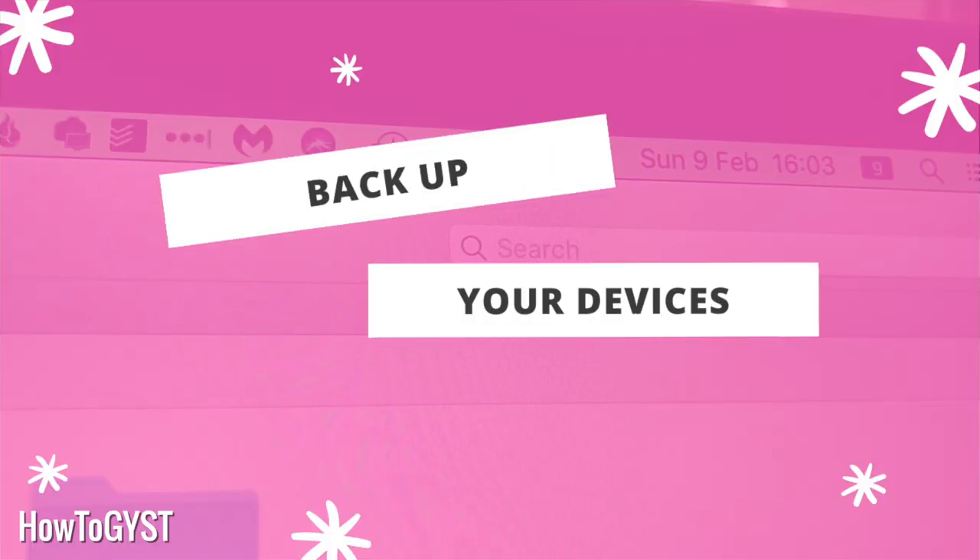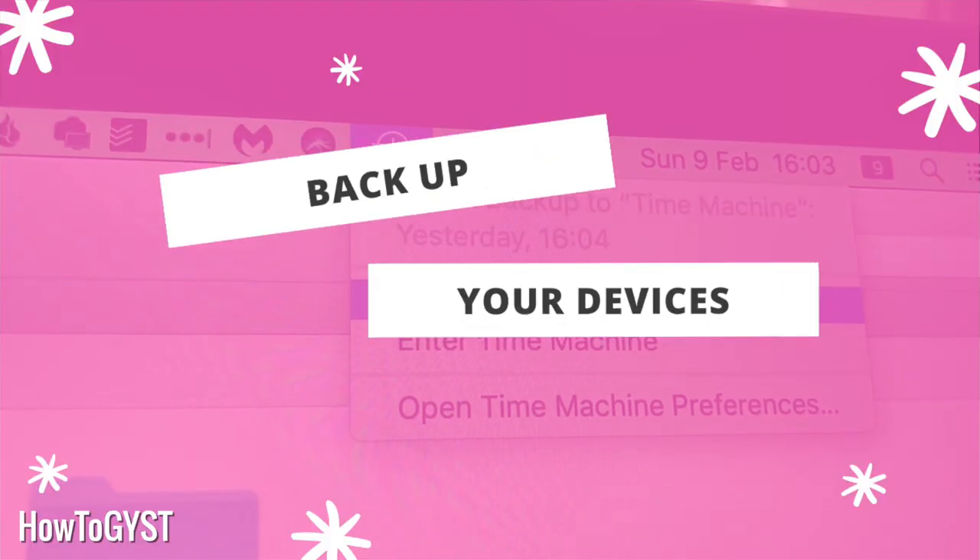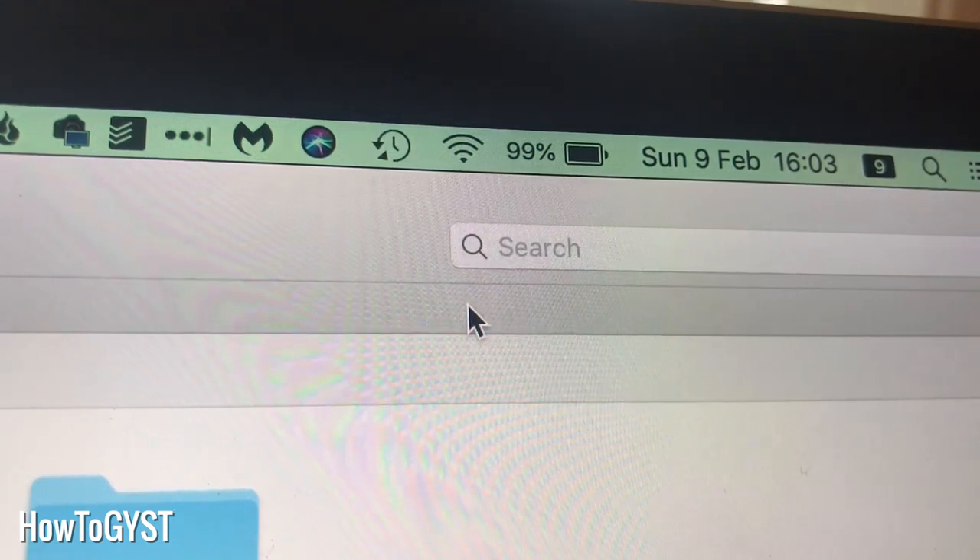There is no point in going through this process, picking out your favourites, and then losing them all. Back them up today — if you're not sure how, a quick search online will sort you out. And get yourself some sort of consistent schedule so that you are regularly backing them up.